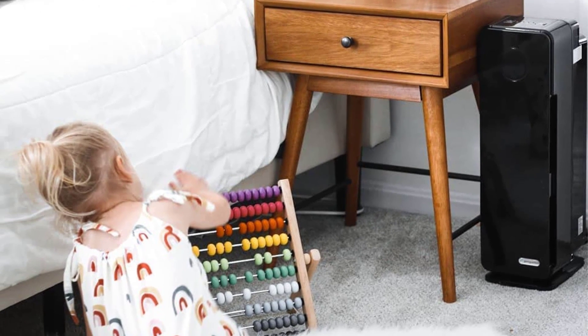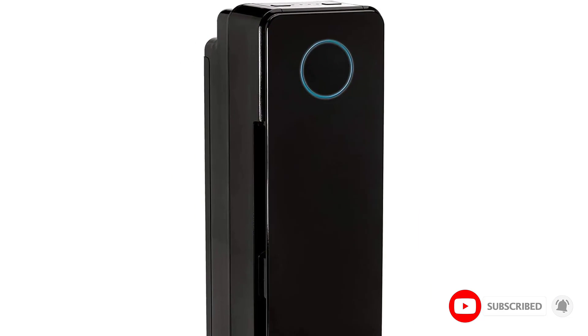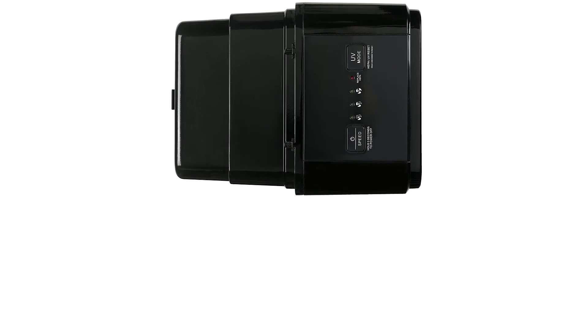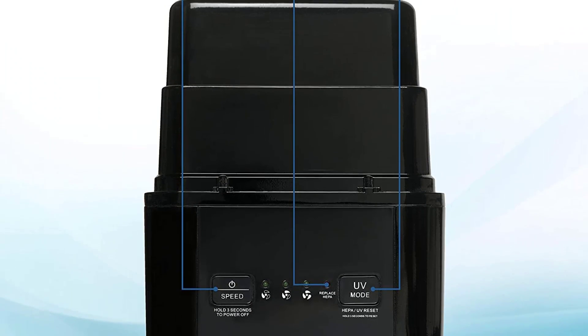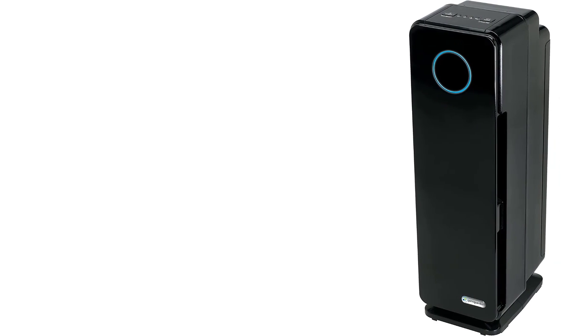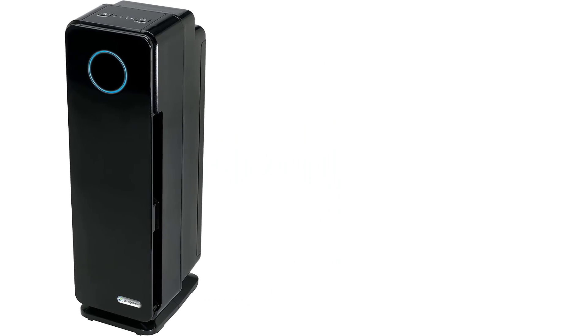The first air filtration stage is the PET Pure Filter, an antimicrobial agent added to the filter to prevent the development of mildew, mold, and other odor-generating microbes on the filter's surface. The second filtration involves UVC light, designed to kill airborne viruses such as staph, influenza, and rhinovirus. It also works with titanium dioxide to remove volatile organic compounds. The third filtration stage is the pre-filter, which traps larger allergens including dust and pet hair, and helps extend the lifespan of the HEPA filter.